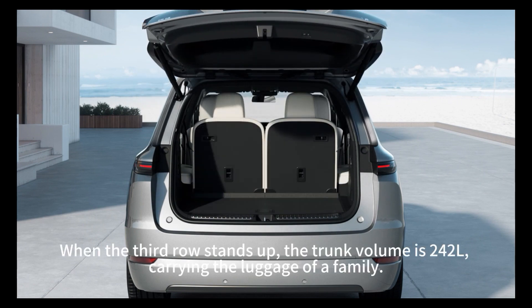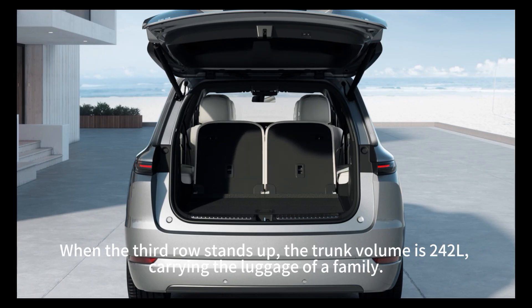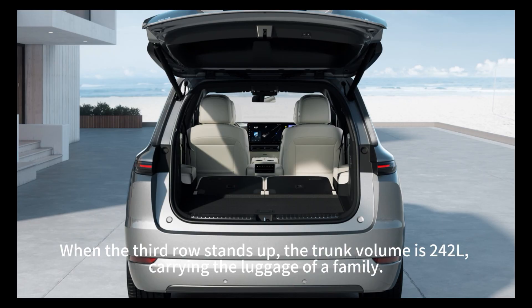When the third row stands up, the trunk volume is 240L, carrying the luggage of a family.